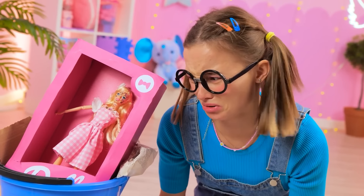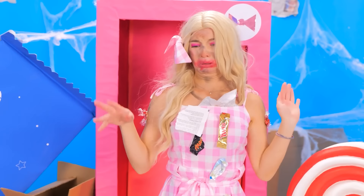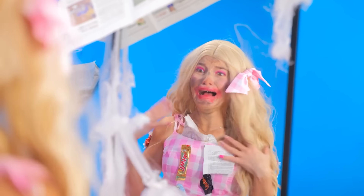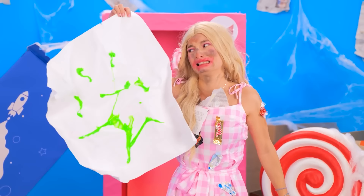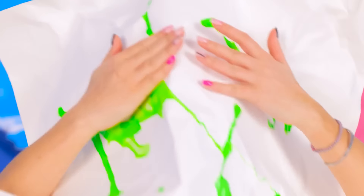Oh no, Barbie! Ouch! What's happening to you? Ew! Disgusting! Oh my gosh, my dress, my face, they are filthy! I need to clean it up, quick! Ew! Maybe this side is cleaner? Okay, it's better than nothing!